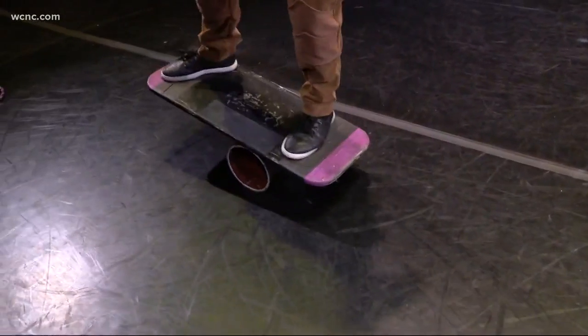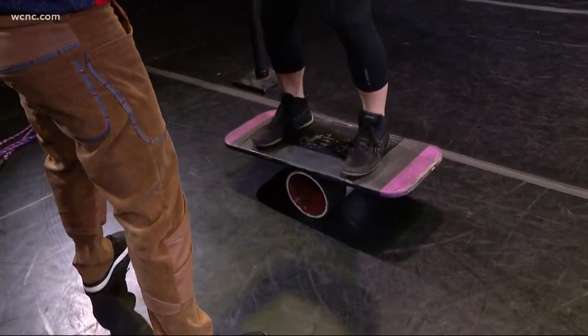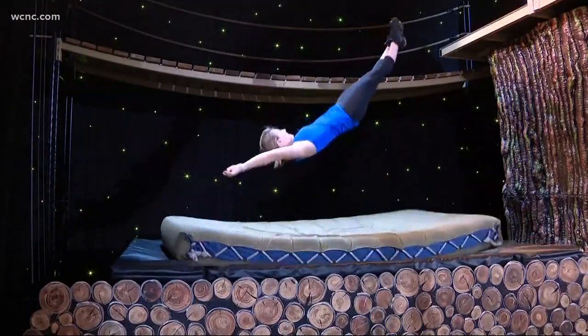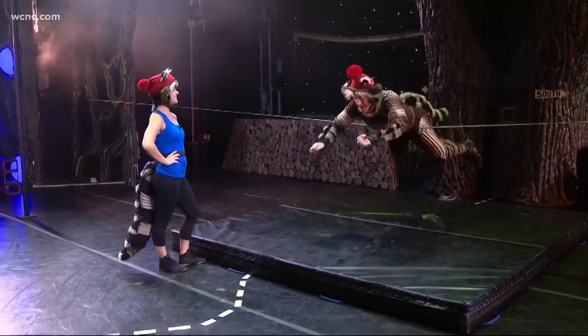Then I moved over to the roll-a-bola. It's basically a piece of board on top of a PVC pipe. Once again, extremely hard to balance on. And to wrap it up, a little trampoline fun. Let's just say I won't be running away with the circus anytime soon. Ta-da!